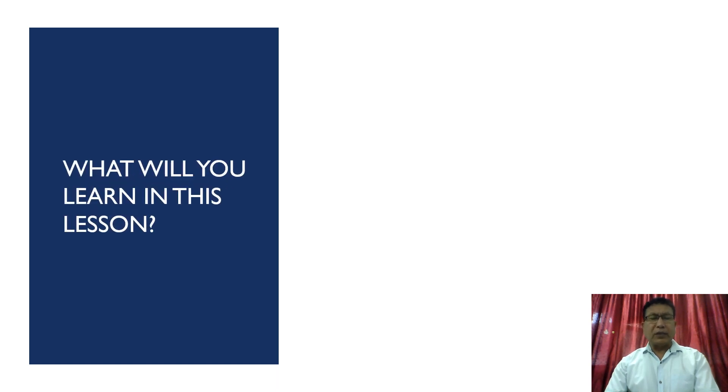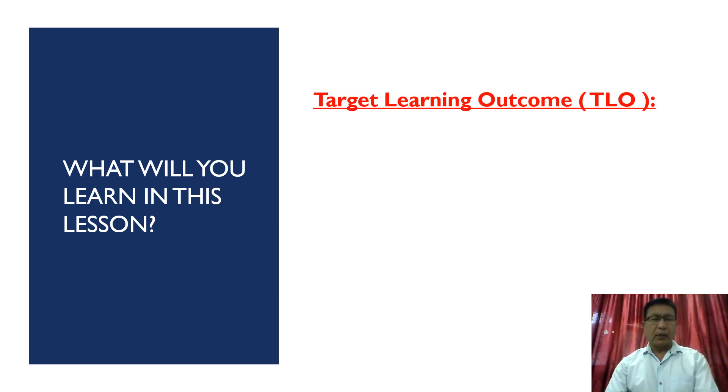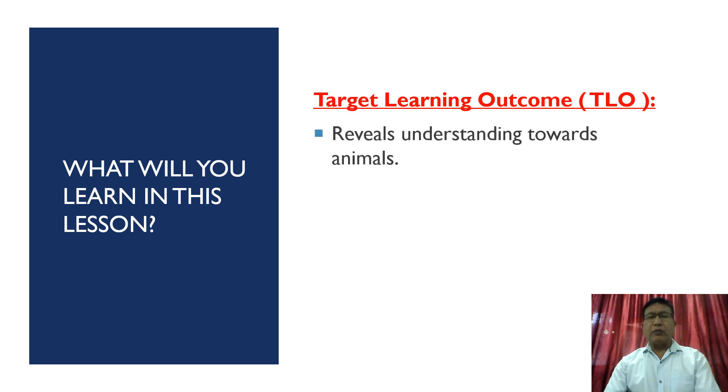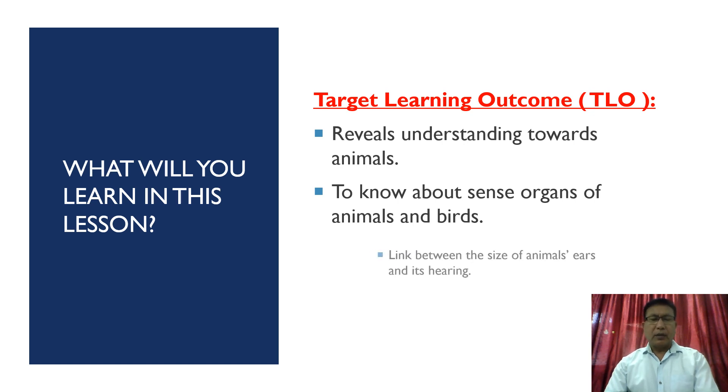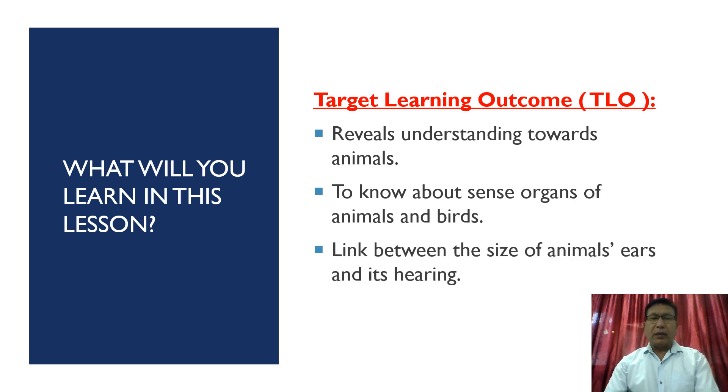What will you learn in this lesson? The target learning outcomes are: students will be able to reveal understanding towards animals; students will be able to know about sense organs of animals and birds; and students will be able to find out the link between the size of animals' ears and their hearing.